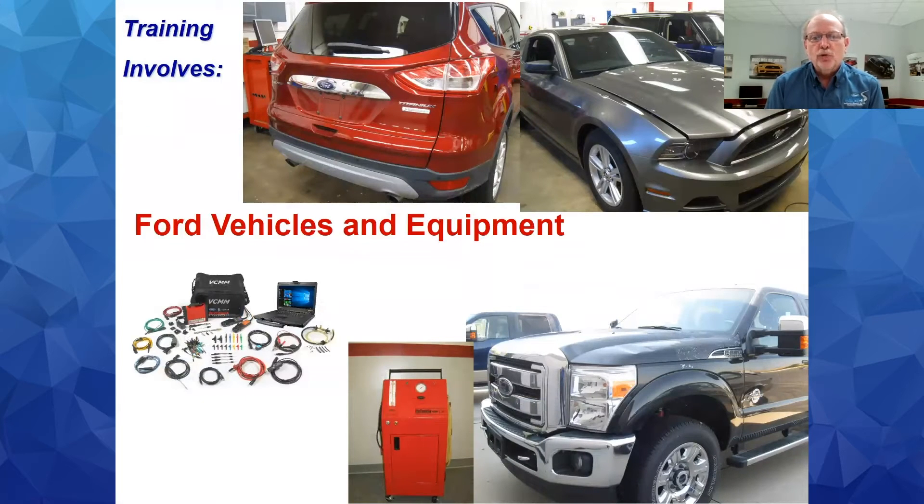Ford supplies our school with the vehicles we will be working on. They try to keep us as up-to-date as possible. We depend on natural disasters and reacquired vehicles that Ford sends us. As you can see in the pictures, we've got some heavily damaged from a hailstorm and others are buyback-type vehicles. So we're getting some of the latest vehicles to teach with the latest equipment. We also get the latest diagnostic equipment from Ford.